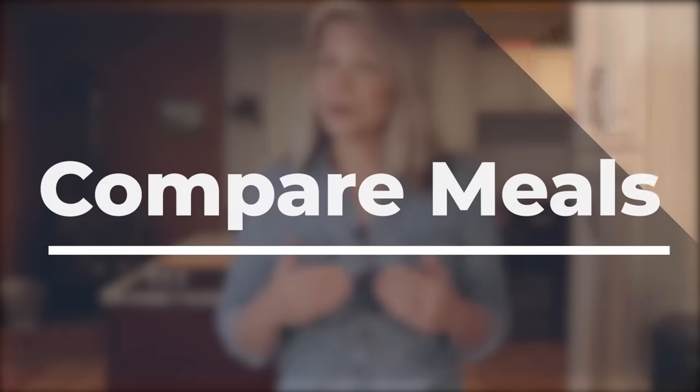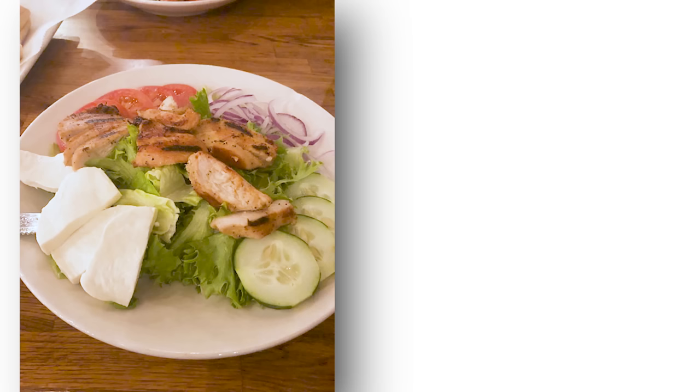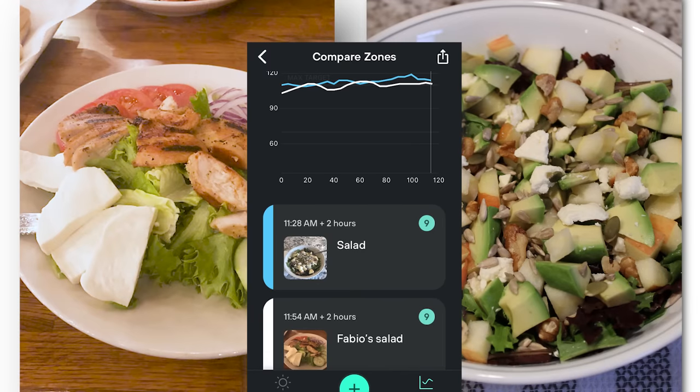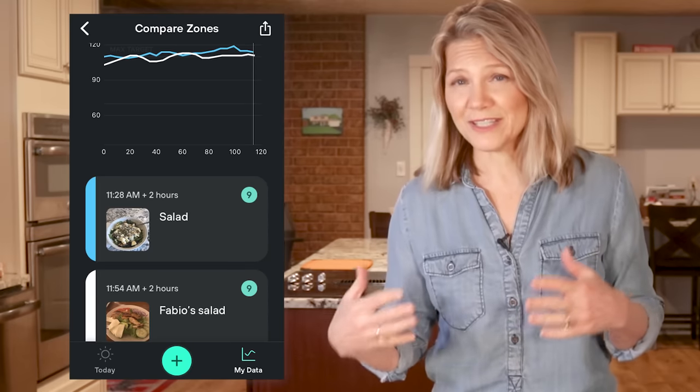You can learn valuable insights into your metabolic health using Levels, and you can clearly evaluate your food choices. One of my favorite things to do was compare meals. I could snap a picture of my restaurant meal and then watch over the next two hours to see how it affected me, and compare that meal to a similar meal made at home. For instance, my husband and I love to go to lunch at Fabio's for their Mediterranean chicken salad. The Levels app allowed me to make a direct comparison of the two meals even though I ate them on separate days. Both my homemade salad and the restaurant salad ranked a 9 out of 10, indicating great stability.